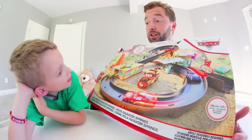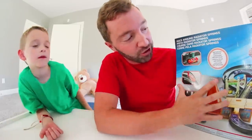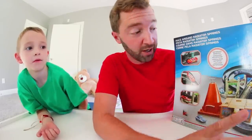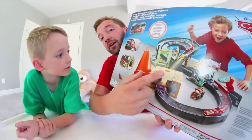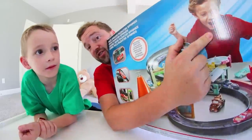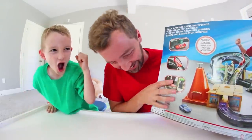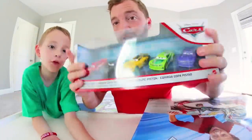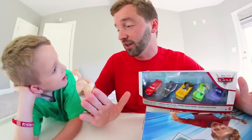When you see the Mattel logo you know it's a quality product — Mattel's been around for a long time. The back of the box also shows the racetrack. The best thing is it features actual parts of Radiator Springs and really brings the town to life. It does a very good job of making you feel like you're actually in the Disney and Pixar Cars universe. And it comes with Lightning McQueen, which is awesome!